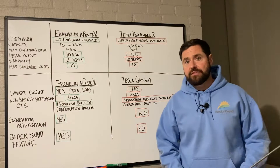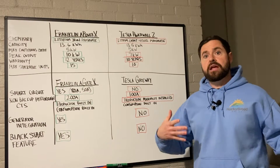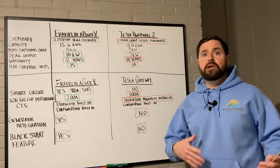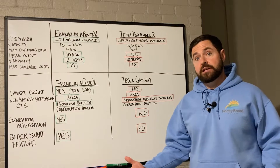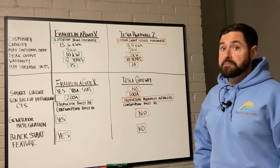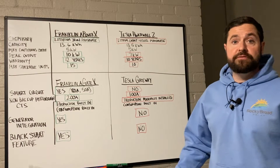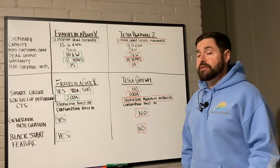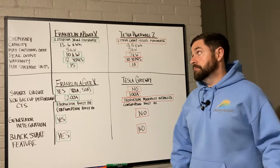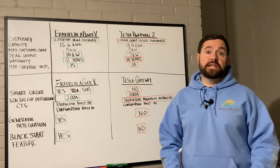Both of these have that AC-coupled architecture, which means they are kind of inverter agnostic. They can pair up with an existing grid-tied solar system to add battery backup at a later date, or they can be paired with a new system such as a SolarEdge or Enphase system, because they may provide functionality that a SolarEdge or Enphase storage system cannot.